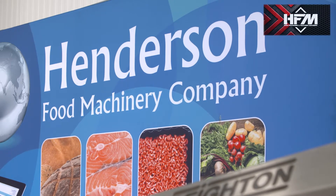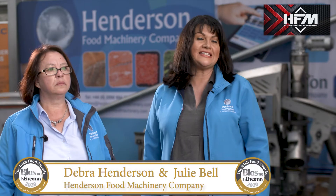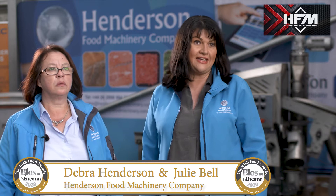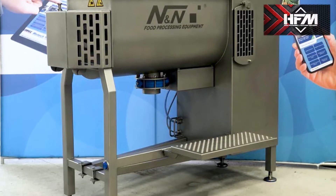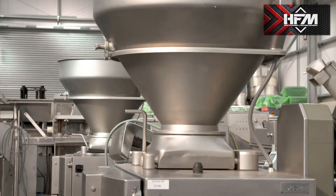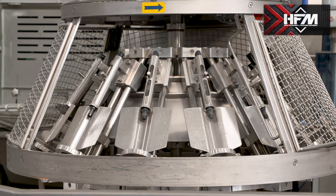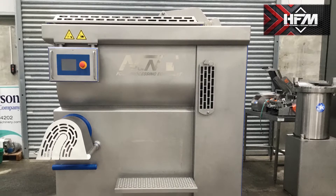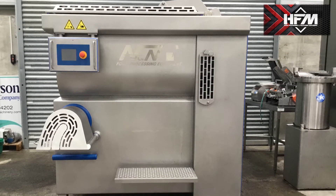Henderson Food Machinery was established five years ago. We sell a range of new and used food processing and packaging machinery, right through from small machines to whole food processing complete lines. We have a 20,000 square foot unit where we have over 500 new and used machines.